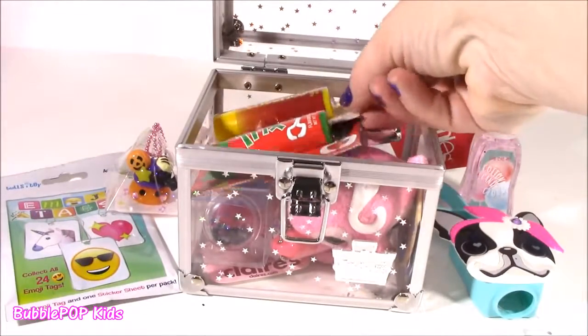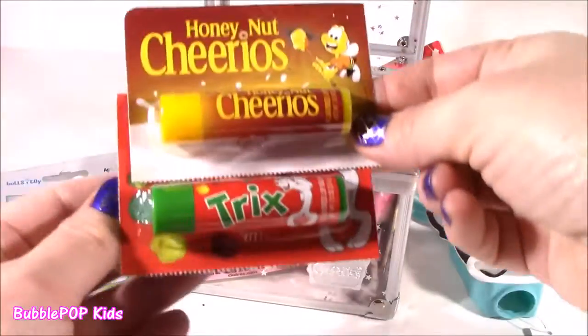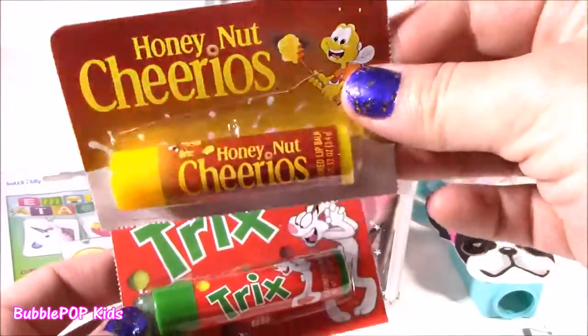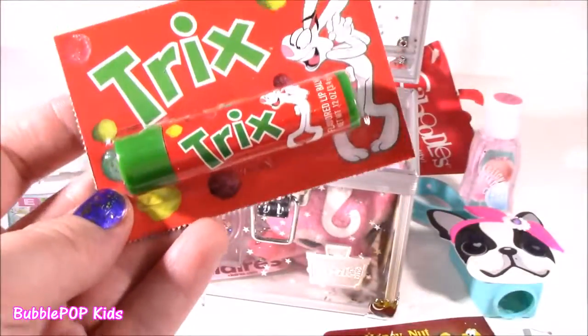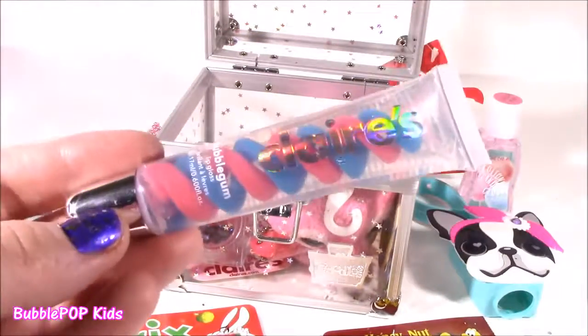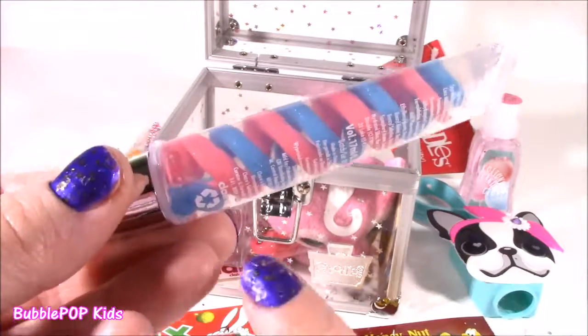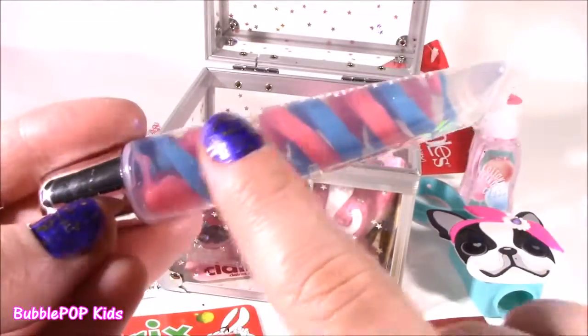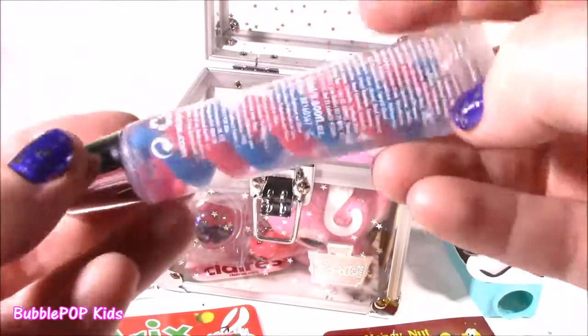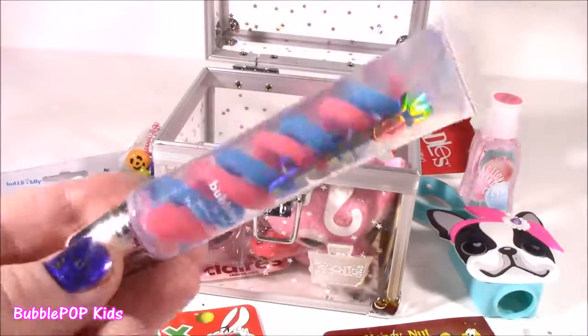Got a couple little foodie lip balms, and these ones are crazy. Honey Nut Cheerios - look at them, possibly the best smelling. So cute. And one from Claire's - look at this lip balm. It is so crazy to look at. I don't even want to use it because I think it's going to get ruined. It's like clear and sparkly, and then it's got these little blue and pink swirlies. Bubble gum flavor.